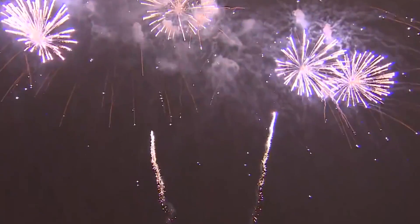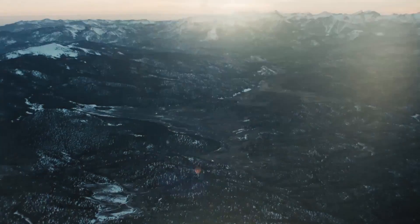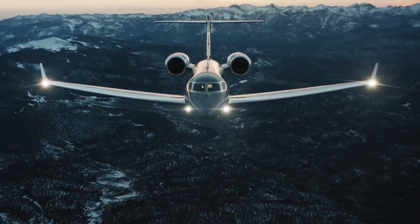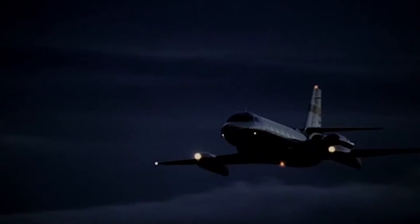Hello aviation fans, Sky here, and today we are going to take a new path for the channel. Let's take a look at business aviation. This breed of luxury and expensive workhorses, or maybe just toys, was born, as you could guess, along with other jet airplanes.